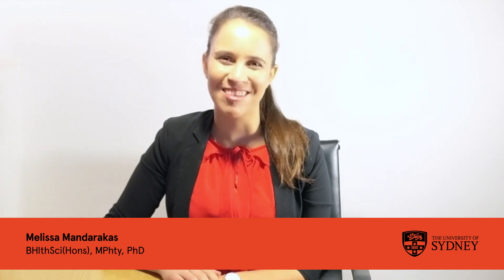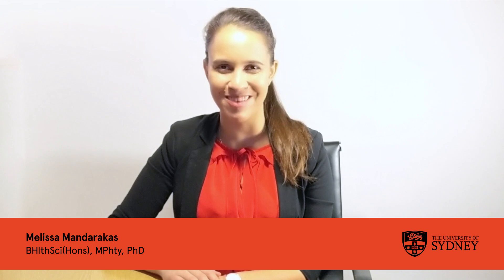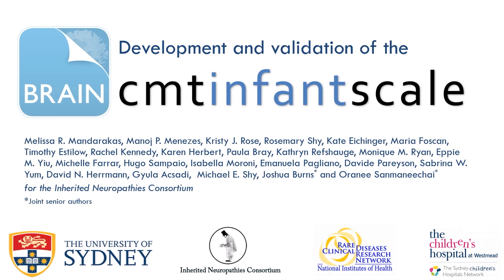Hi, my name is Melissa Mandarakis and I'm a physiotherapist and PhD researcher from the University of Sydney, Australia. I'm excited to present to you the results of our project: the development and validation of the Charcot-Marie-Tooth Disease Infant Scale, which will be published this December in Brain.